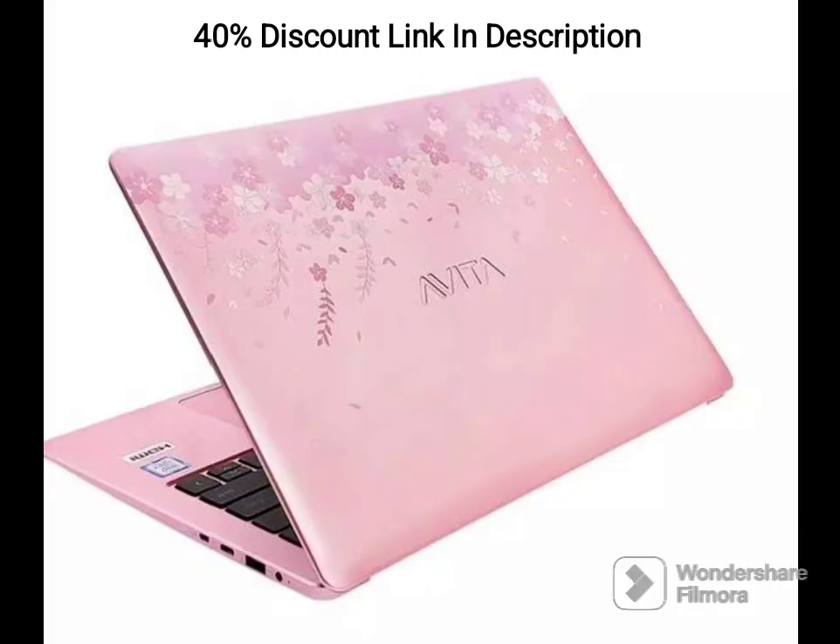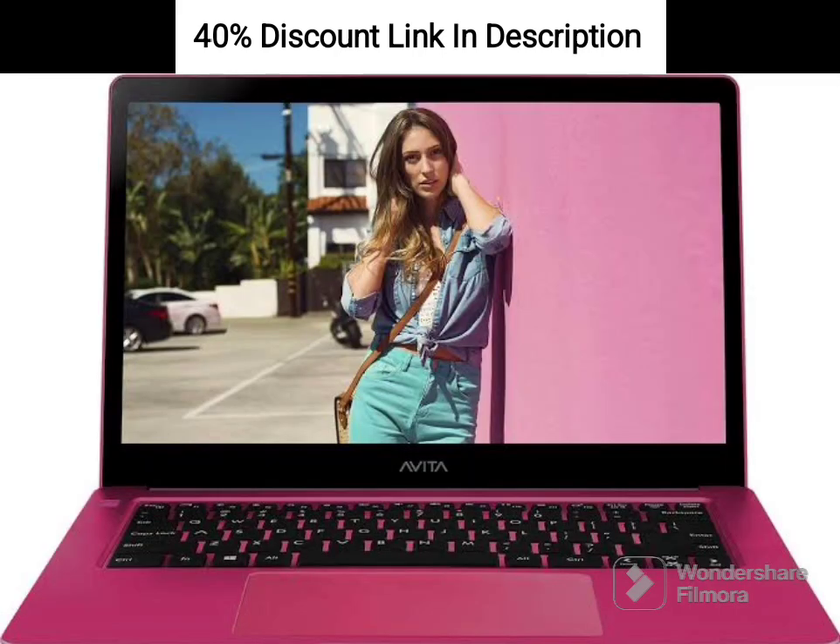The AMD Radeon R4 integrated graphics allow for decent visual performance, making it suitable for casual gaming and multimedia applications. While it may not handle demanding graphics-intensive tasks, it can handle everyday graphics needs with ease.